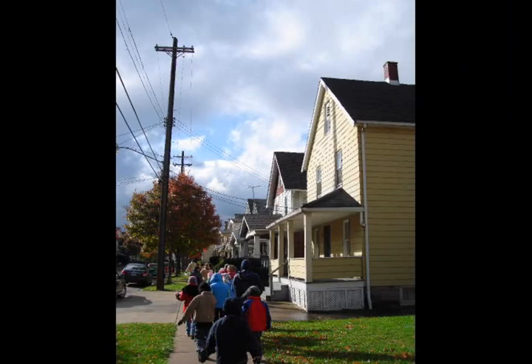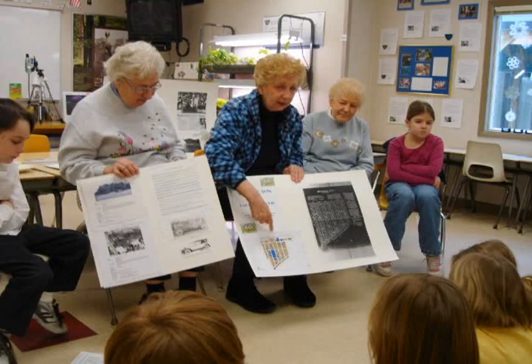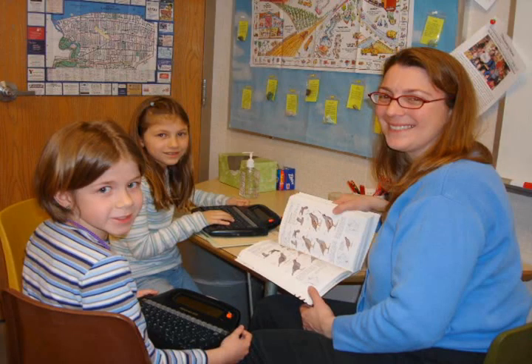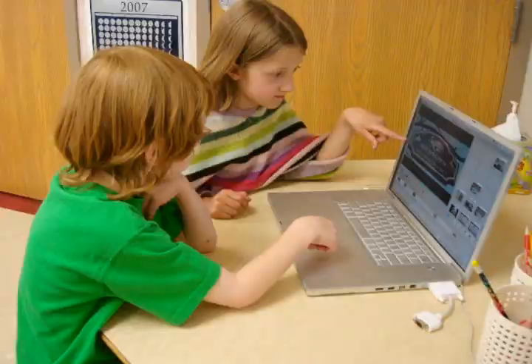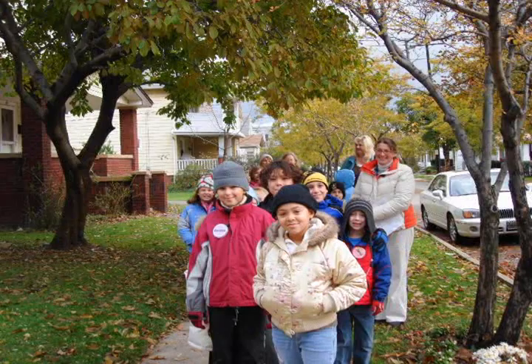Second and third grade students in Lakewood, Ohio, and their teacher, Ms. Wumell, traveled back through time as they investigated the history of Birdtown, Lakewood's oldest neighborhood. With the help of Mrs. Maisie Adams, the executive director of the Lakewood Historical Society, the children gathered photos of the area, researched dates and historical information, conducted oral histories, and explored the neighborhood itself.